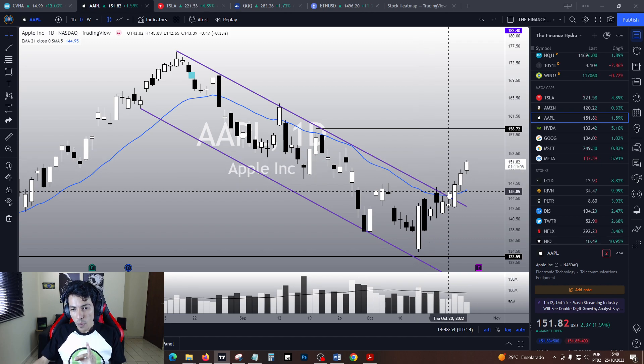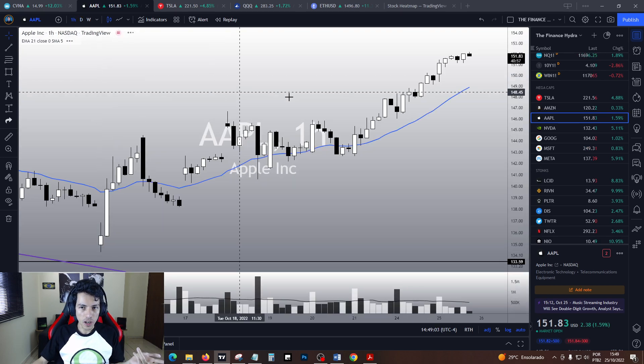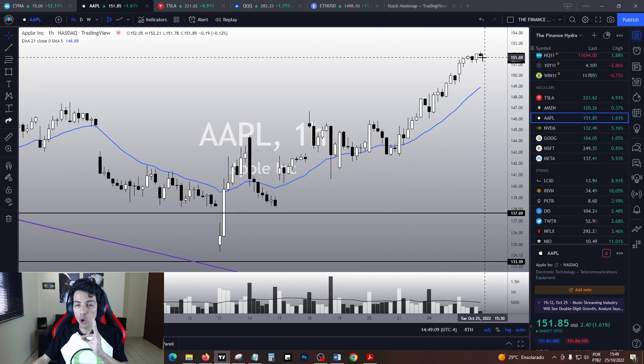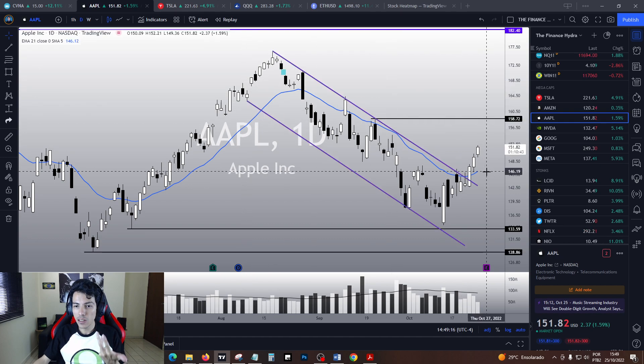Apple is in a bull trend. Could it possibly correct from here? Yes, of course it could. If, for instance, in the one-hour chart we see a crystal clear top sign, I do believe we could retest the 21 EMA in the one-hour chart. In the worst-case scenario, we're going to do a sharper pullback in the daily chart to its 21 EMA.